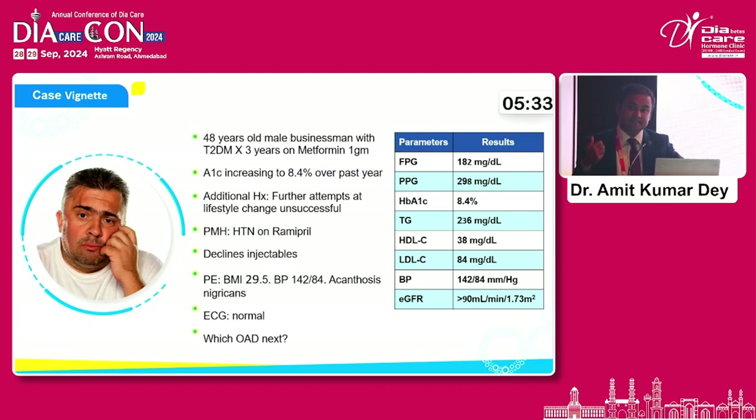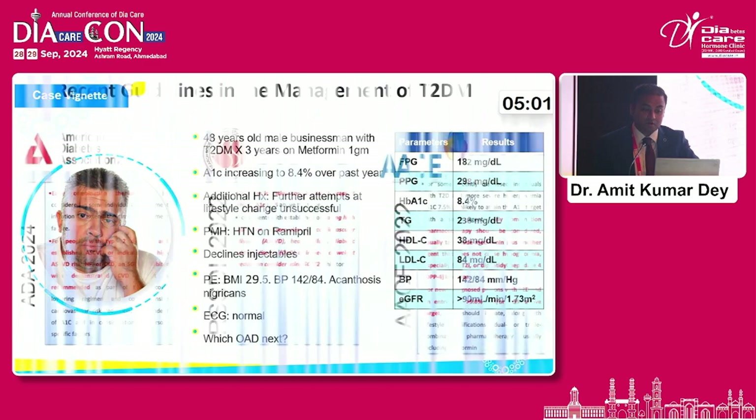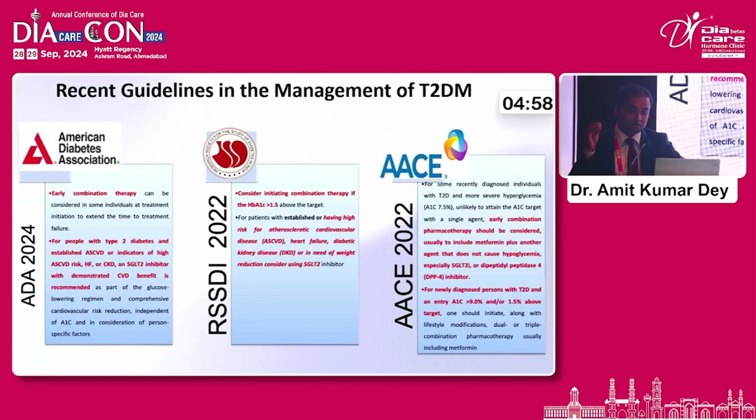There could be one approach — add a sulfonylurea, add an SGLT, add a DPP-4. But with a fasting of 182, post-prandial of 298, and HbA1C of 8.4, for a subset of patients where I want to achieve quicker glycemic control, the patient is still adapting to lifestyle change, still a high-carb eater, consuming good amounts of carbohydrates in both meals. His lipids are good, cardiovascular profile is good at the moment. So this would be the right category of patient to initiate on a triple drug combination of glimepiride, metformin, and voglibose.